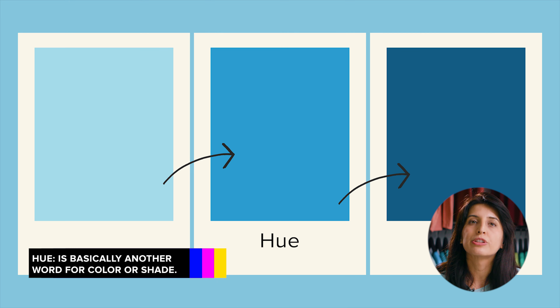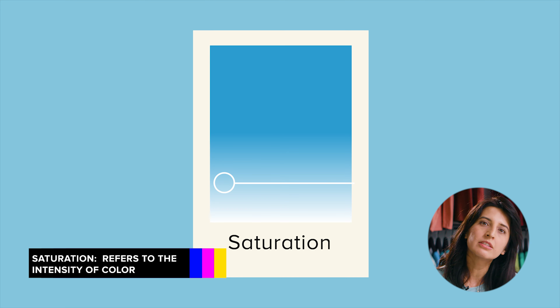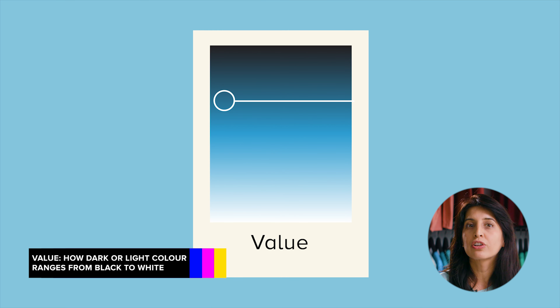Hue is basically another word for color or shade. Here are different hues of the color blue. Saturation refers to the intensity — in other words whether the color appears more subtle or more vibrant. Highly saturated colors are brighter or richer while desaturated colors have less pigment. Here are different saturations of the color blue. Value has to do with how dark or light the color is, ranging from black to white, giving us many different shades in between.